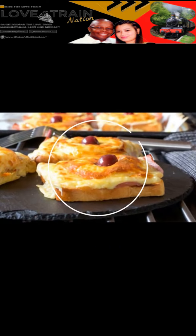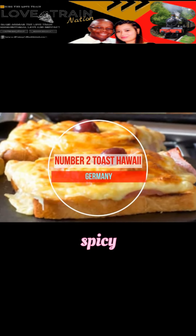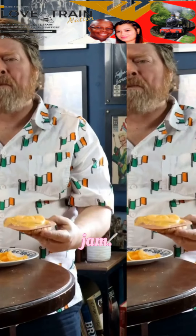Number 2: Toast Hawaii, Germany. A clever blend of sweet, salty, spicy, and sour, this German sandwich is popular with young and old alike. A slice each of ham, pineapple, and cheese are placed on slices of white bread spread with mustard before going under the broiler. To finish, simply top with a cherry or some cranberry jam.